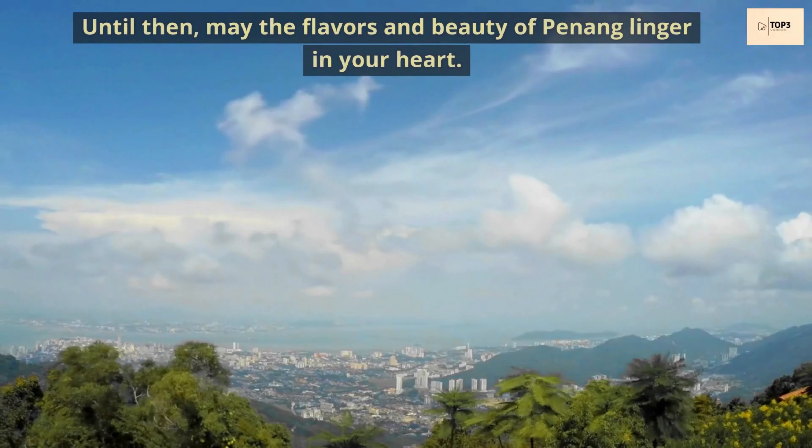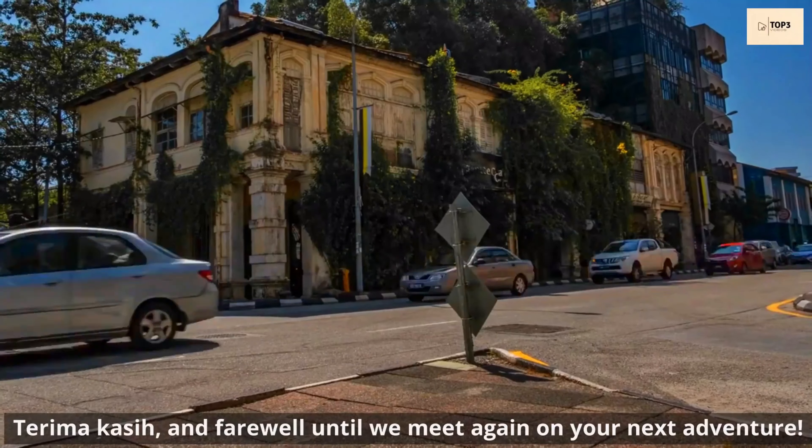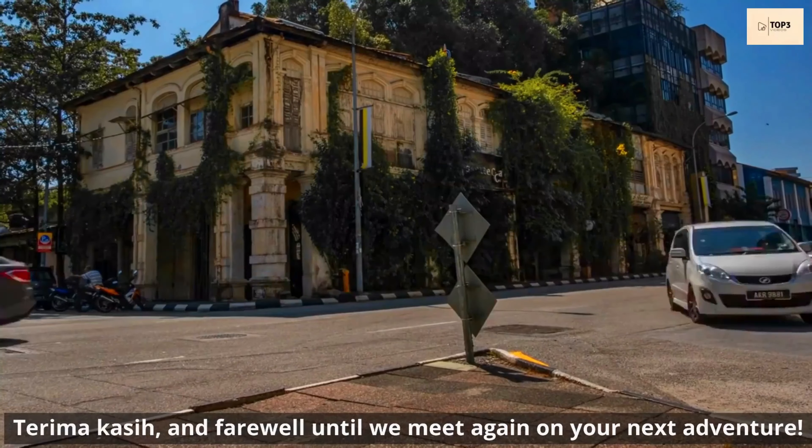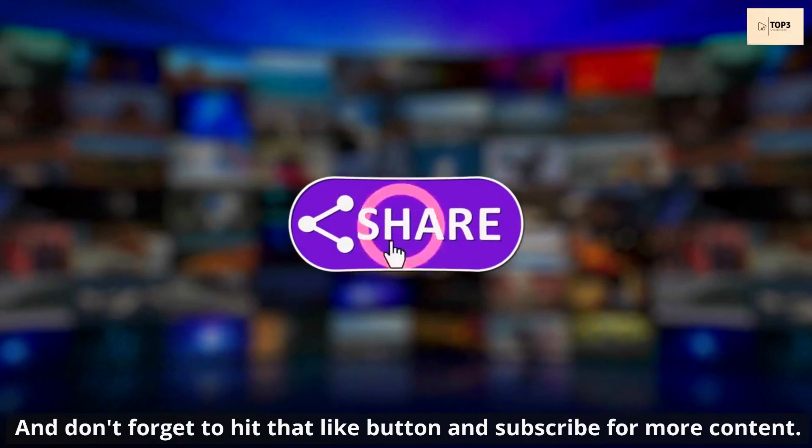Until then, may the flavors and beauty of Penang linger in your heart. Terima kasih, and farewell until we meet again on your next adventure. Don't forget to hit that like button and subscribe for more content. Thanks for watching.